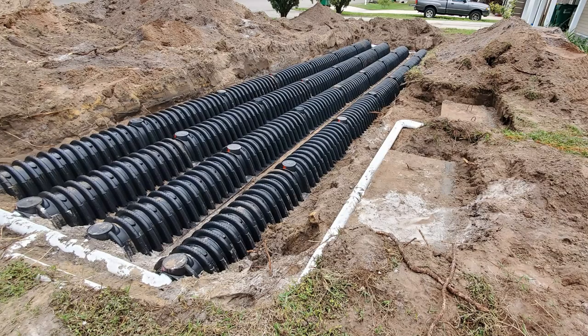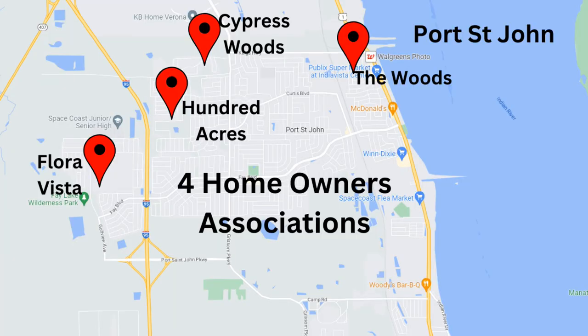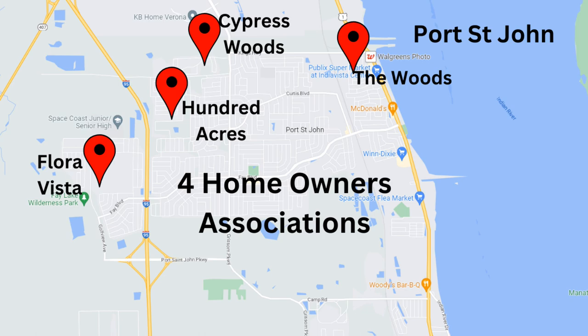Living in Port St. John, most homes are on city water and septic systems, and most are not in a homeowners association. However, there are four HOAs I'm aware of: The Woods east of the tracks, Cypress Woods at the north end of town on Grissom, Hundred Acres almost to I-95, and Vista Point on the west side of I-95. Cypress Woods and The Woods are on city water and sewer. One fun note — Hundred Acres is known for encouraging residents to decorate for Christmas, so even if you don't live there, drive through during the holiday season to see some amazingly decorated homes.